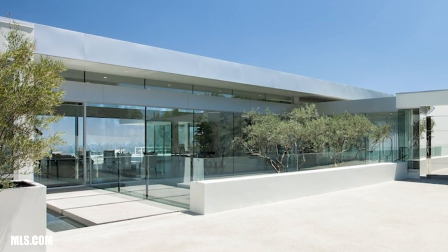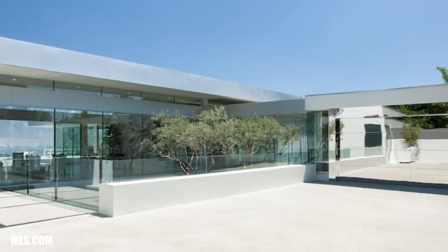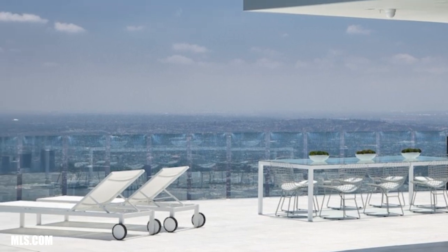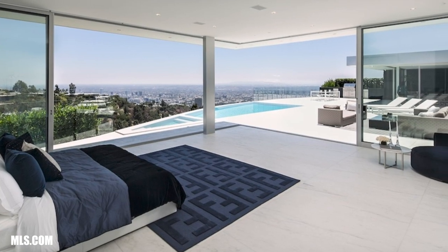So we're on the top of Carla Ridge. This is probably the second busiest street up in Truesdale. Some notable sales here would include the one that Niles Niami did — he always partners with Paul McClain. They built a really, really cool house with amazing views. I think this one sold for about $20 million.